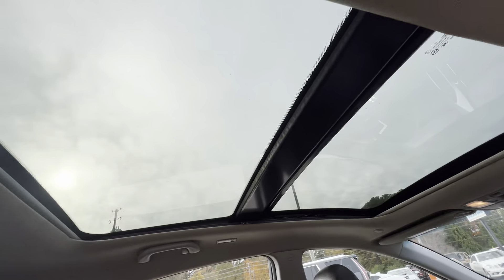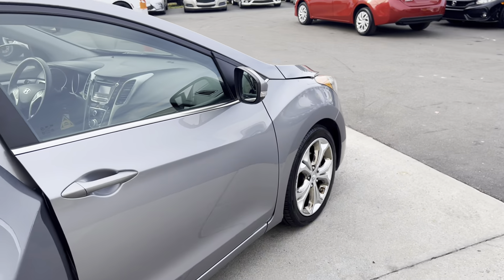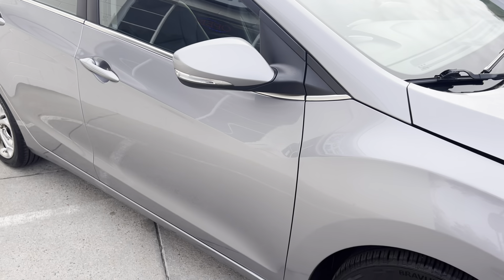As for my favorite part, check out this awesome sunroof/moonroof — it's huge, covers up the whole top. Super cool. There's also a nice clean front view for you, and turn signal indicator lights on the side mirrors.